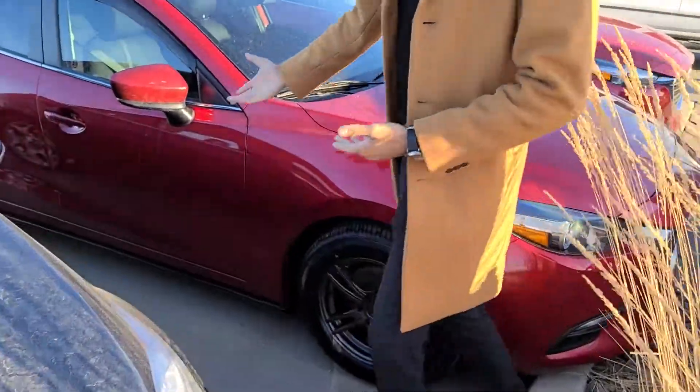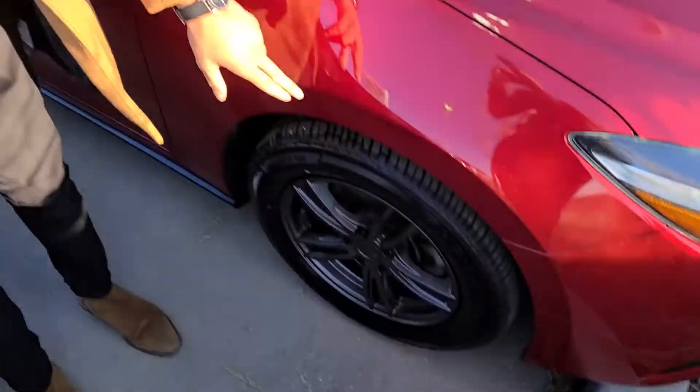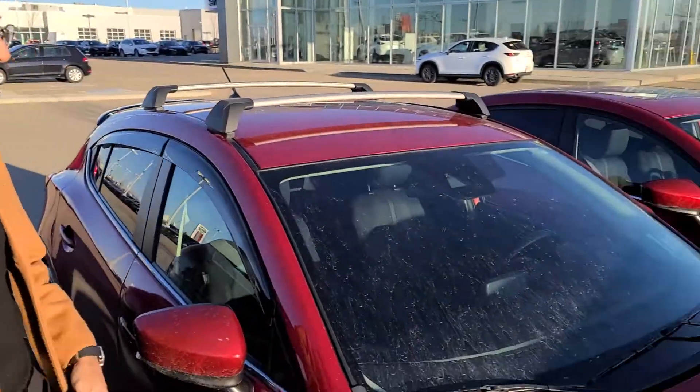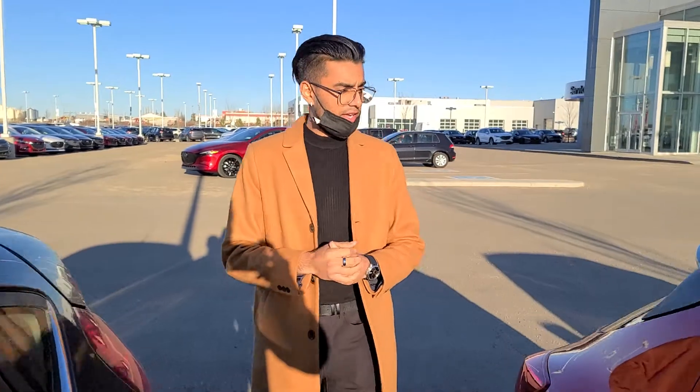I actually have a 2017 Mazda 3 — this is a GS. Brand new tires, brand new rims. This thing is literally mint condition. Over the past week we got a couple of cars in — they're all underneath that $20k range.